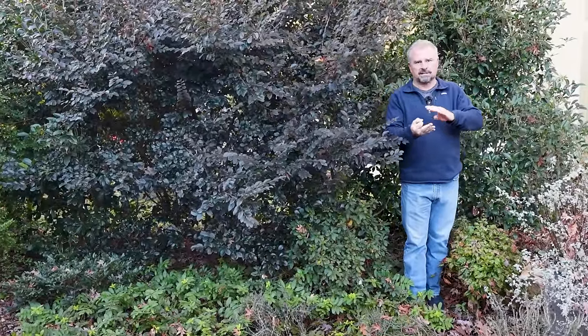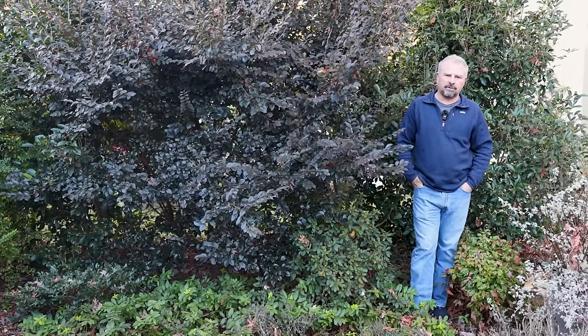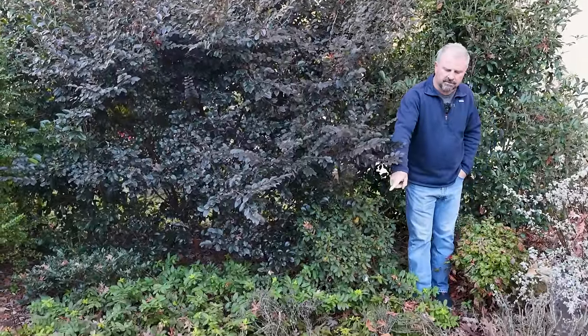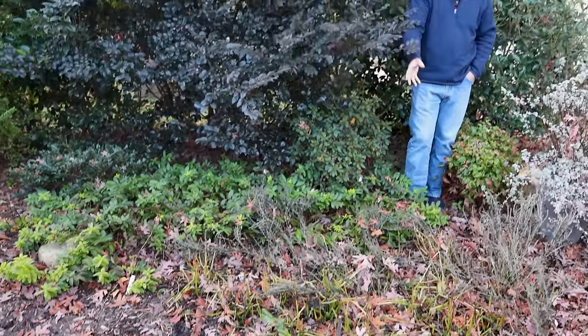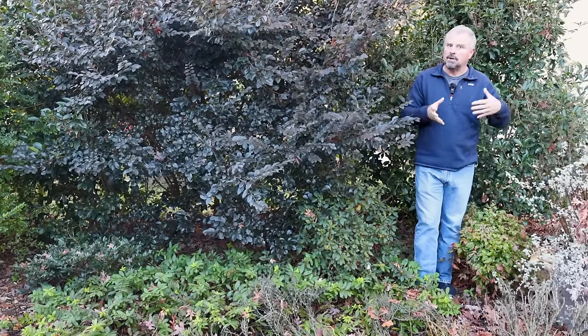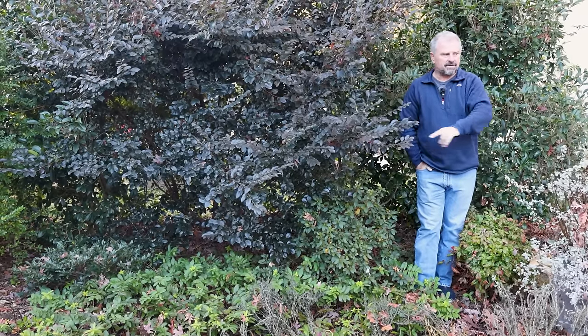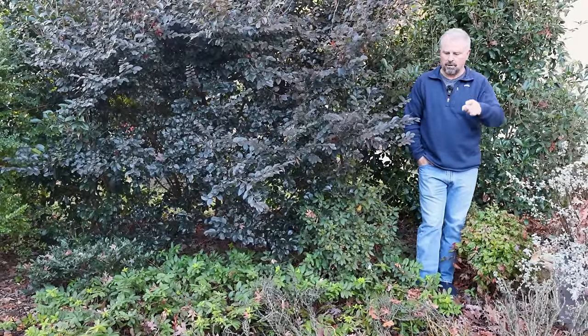Let's talk about some of the maintenance things in the garden — watering, fertilizing, pruning, mulching, all of those kinds of things, and how I think about it on a monthly basis. Here in December, some of our annuals have been killed back to the ground down along the front border. We would have already removed these if we had been in town. We'll just bring a wheelbarrow around, take out any annual plant — or plant grown to be an annual that we only expected for one season — and pull it out. A lot of the stuff we start from seed, and we'll talk more about seed in just a minute.